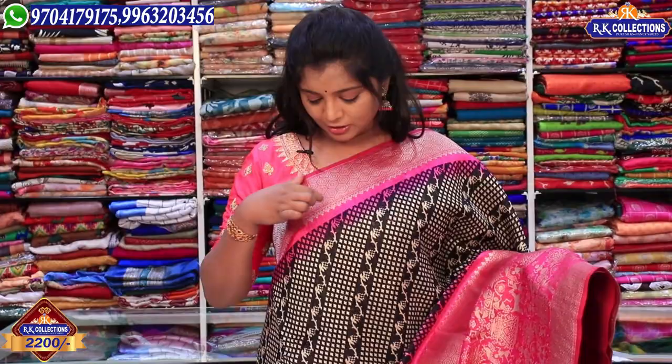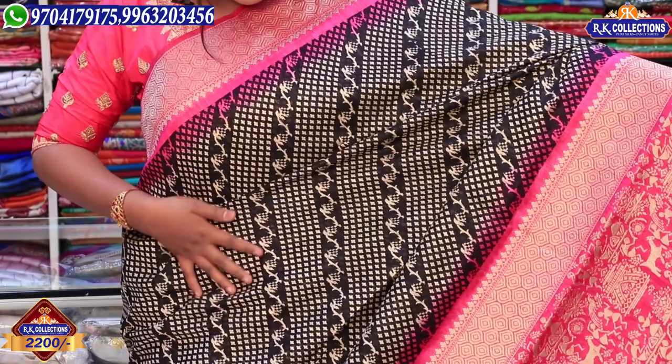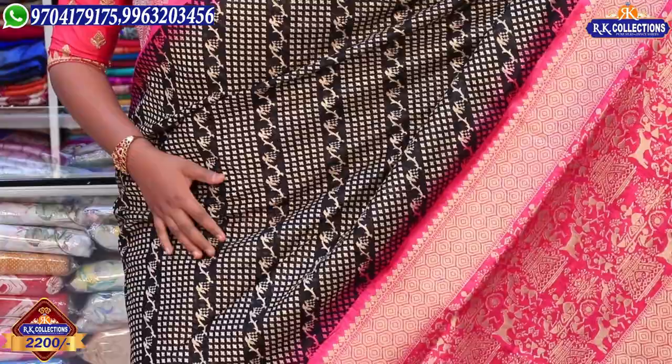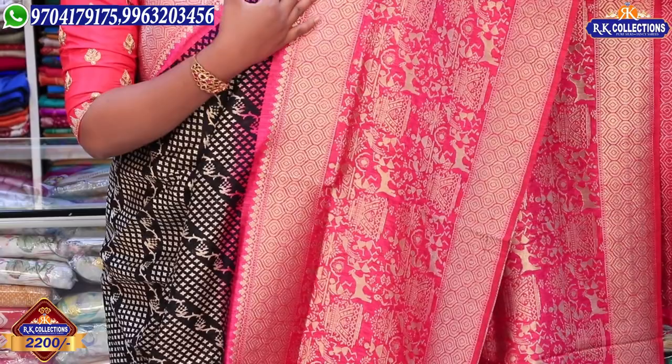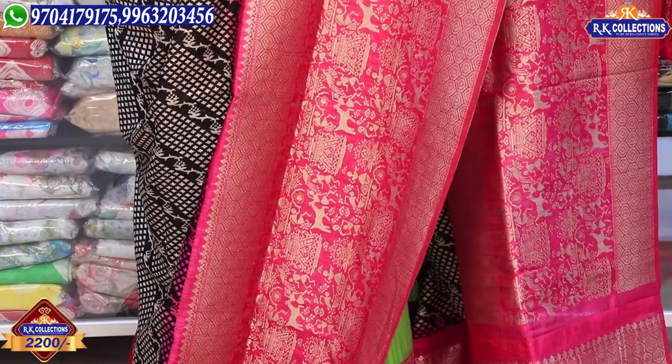We have a pink color combination with golden color used for the border. We have 4 inches and a complete black base. We also have a cream color combination with a creeper design. In the middle part, we have 5 inches in the border, and we also have tribal design and animal design.